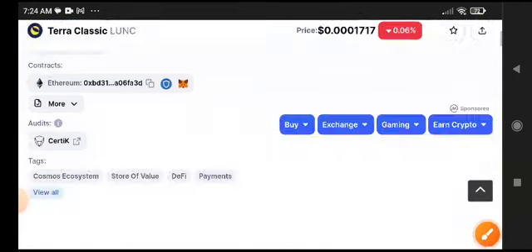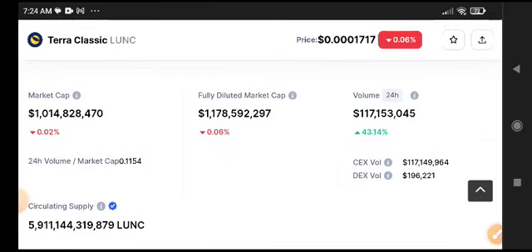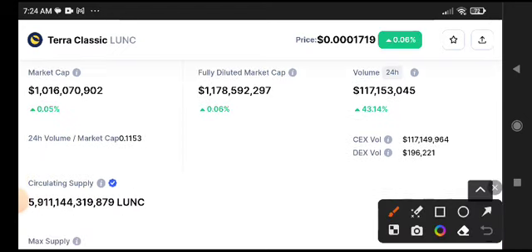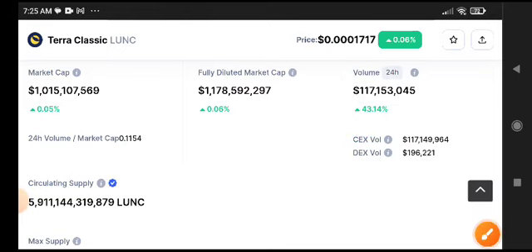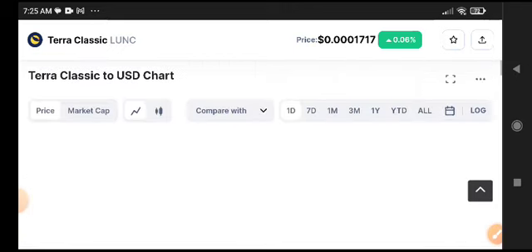Obviously, if you want to scalp Lonic coins or trade intraday, then I recommend to buy Tier Classic coin. As you can see right now, it's starting to pump, as I told you. So now it's the best time to buy Lonic in the long position.